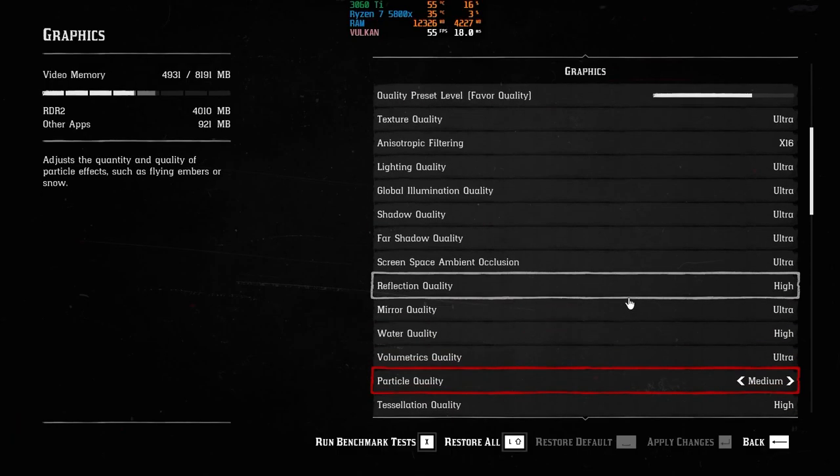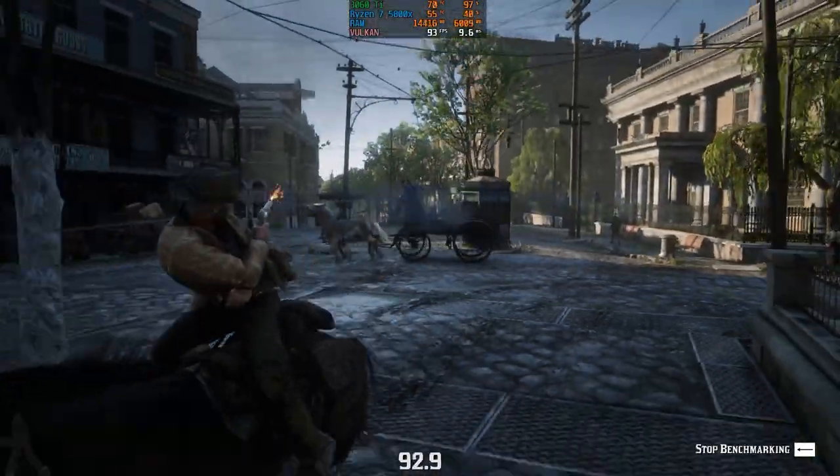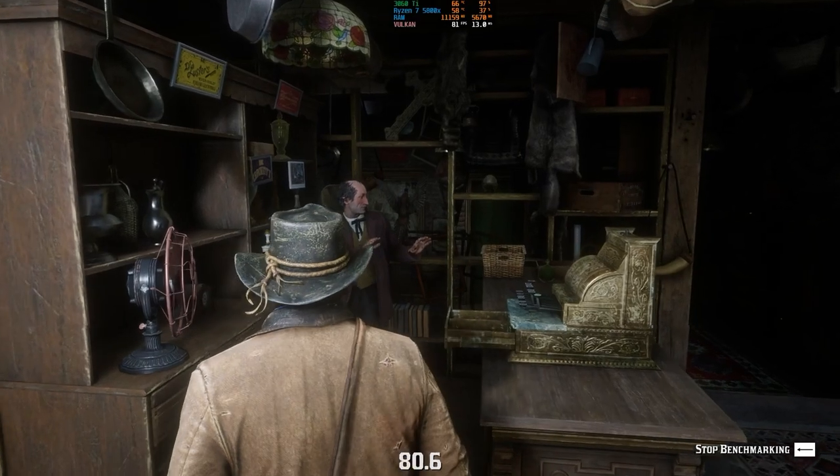To stress the card out a little bit more, we did Red Dead Redemption 2 at 1440p. On the medium to ultra settings, we got 73 FPS. At 1080p with the same preset settings, we got around 92 FPS.